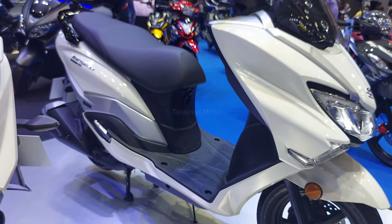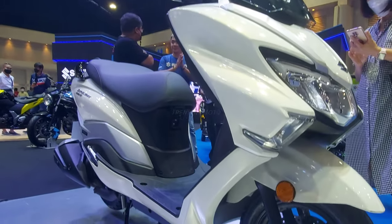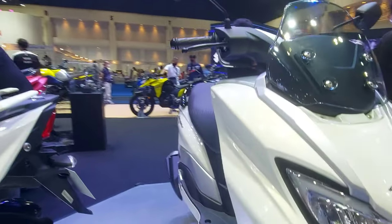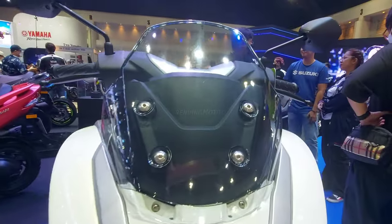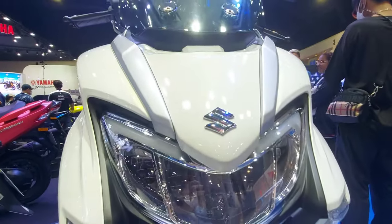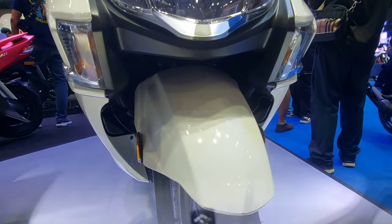The Bergman's elegant appearance is matched only by its comfort and convenience. With a body-mounted windscreen and luxurious seating, you'll feel like you're riding in a limousine. And with 21.5 litres of under-seat storage and a standard rear carrier, you'll have plenty of room for all your gear.